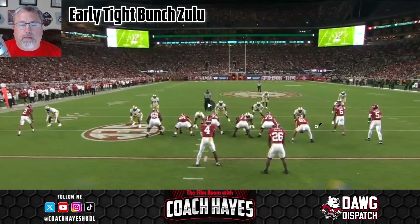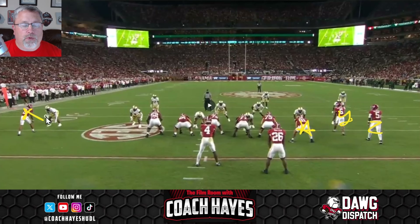It looks like a three-by-one set. You basically have the H sitting here, this would be the Z, he'd be the Y, and on the backside the X. That's where Ryan Williams went — the 17-year-old — one-on-one on the backside. They're going to run zone out of this. I can see this formation being used to see how Georgia lines up, to get that one-on-one because with safety support on this side, they basically have him locked up on an island.